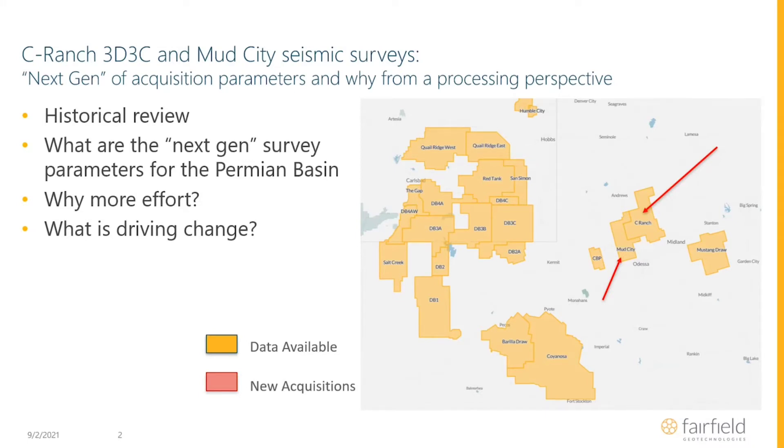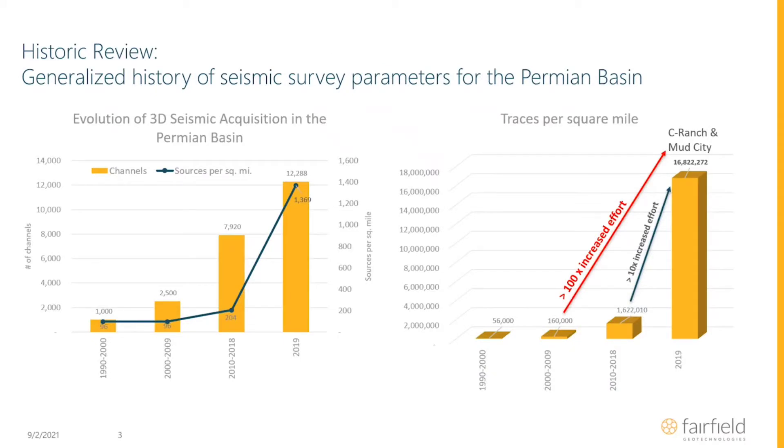We got a lot of data, and this was an important slide that tried to demonstrate where we're going and what we're doing. It was really focused on the density of the data, but it also looked at some time frames of collecting 3D data out here. We talked about collecting greater than 10 times the amount of information — well, we're going to look at a comparison that does 100 times that in this presentation.